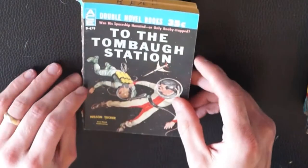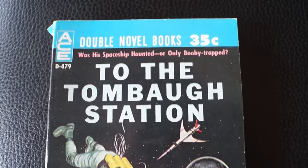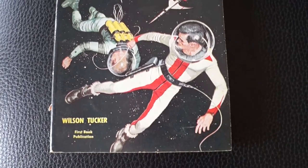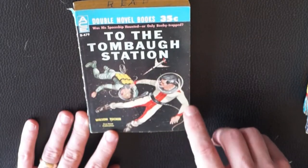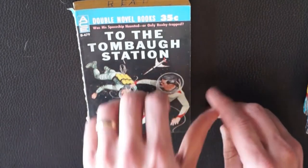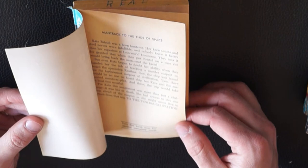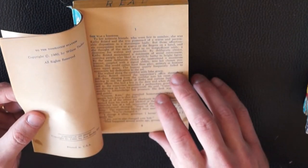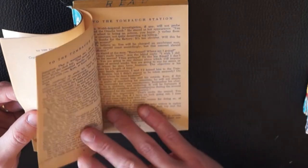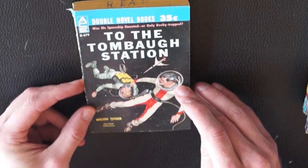Let's flip it over and look at 'To the Tomball Station.' I've seen this picture on the internet before. This person seems to be hauling another person through space. I love the old bubble design on these spacesuits — that's pretty stylish — but you'll notice they have bare skin in space. Copyright 1960, Ace Books. Sounds about right. 'Was his spaceship haunted or only booby trapped?' That's fantastic.